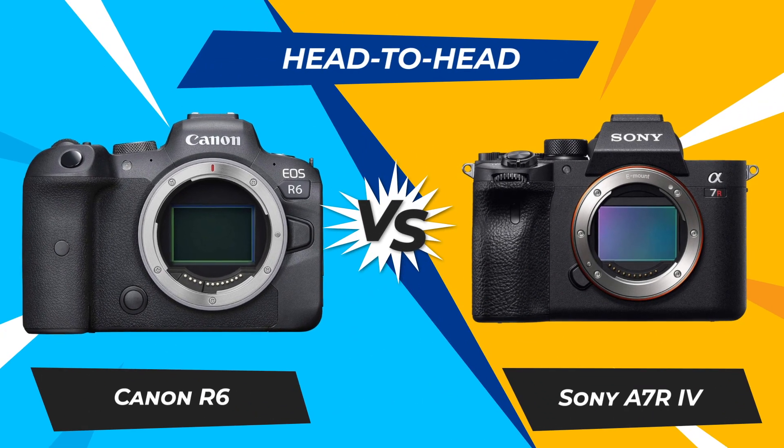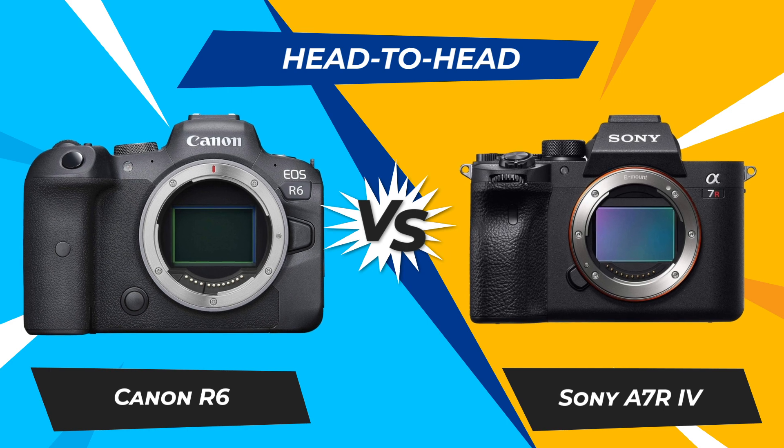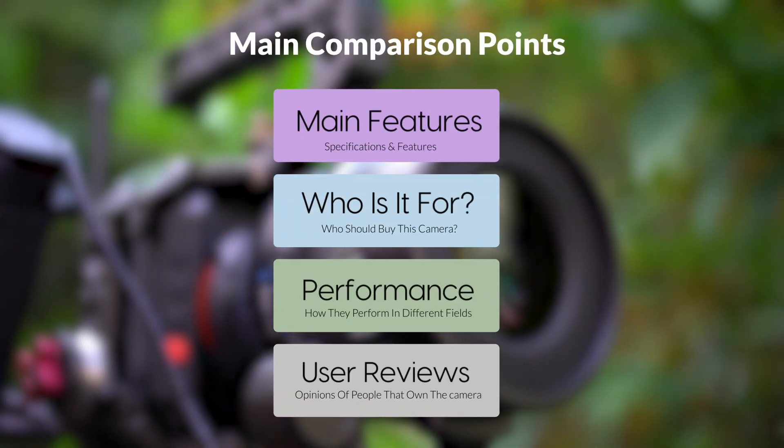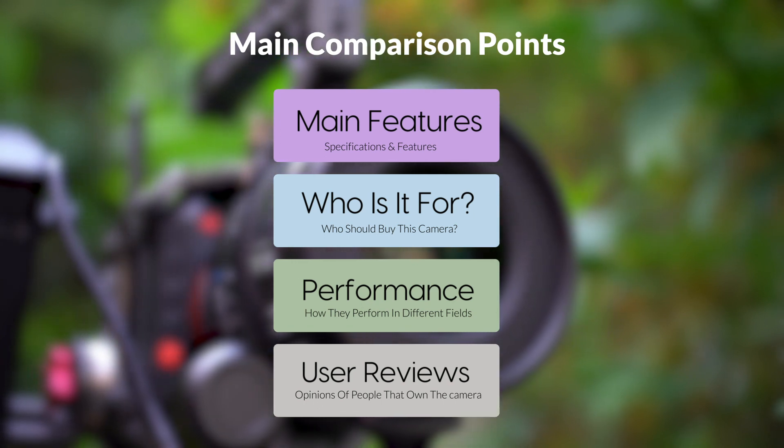Today, we are going to compare two popular cameras, the Canon R6 and Sony A7R IV. We are going to take a look at their features, who they are for, how they perform in various use cases, user experiences, and which one is the right one for you.